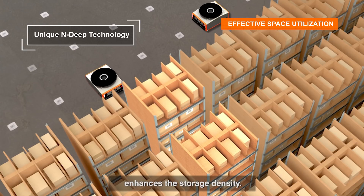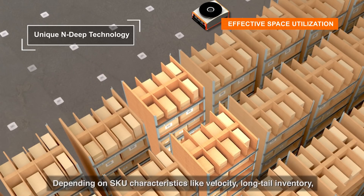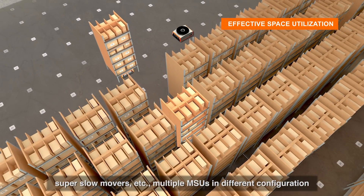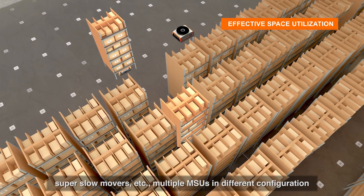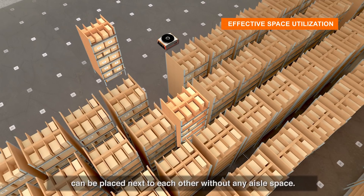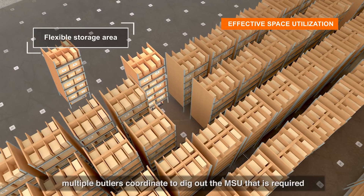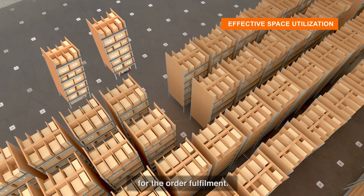The Butler system's multi-deep storage technology enhances storage density depending on SKU characteristics like velocity, long-tail inventory, and super slow movers. Multiple MSUs in different configurations can be placed next to each other without any aisle space. To fulfill an order from a storage unit placed in a deep configuration, multiple Butlers coordinate to retrieve the required MSU.